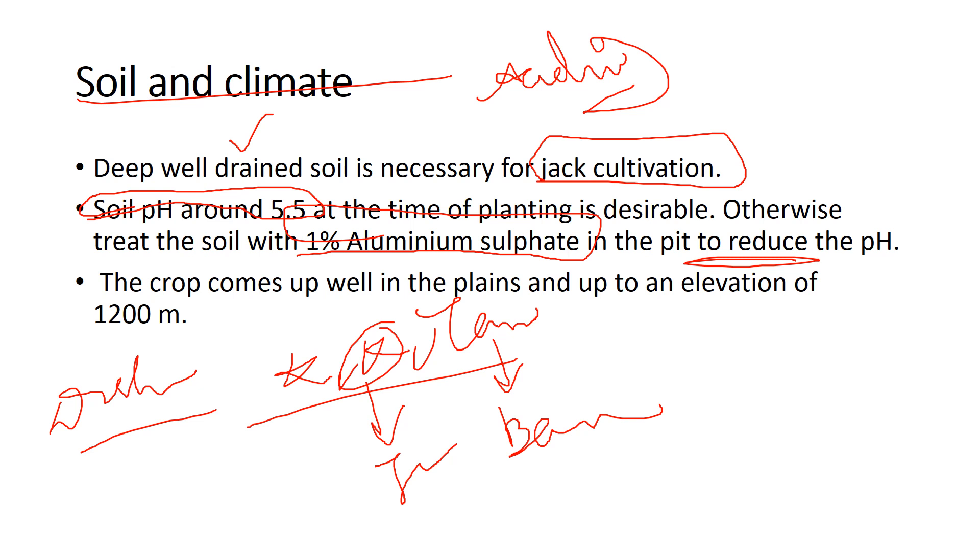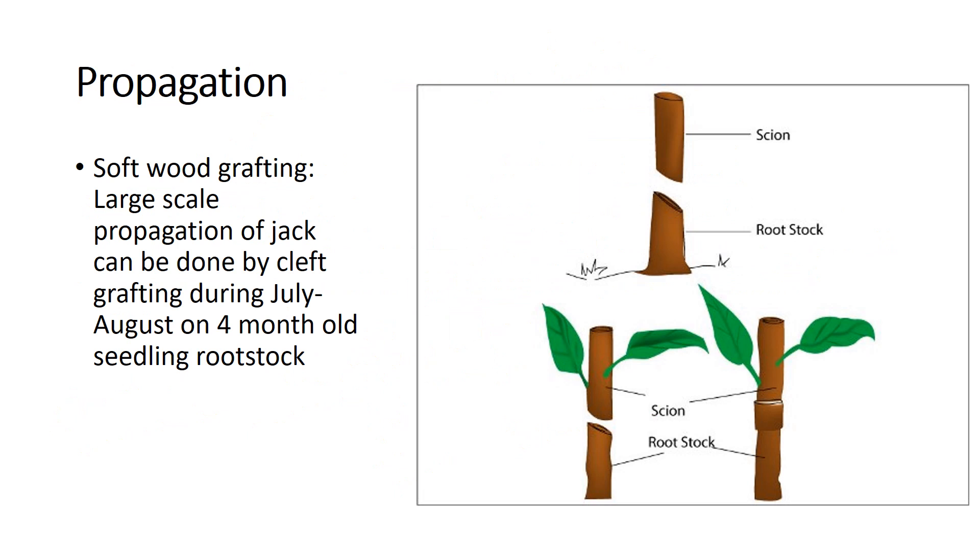Jackfruit usually grows well in all plains and up to an elevation of about 1200 meters. Remember these key points, as they will boost your marks.